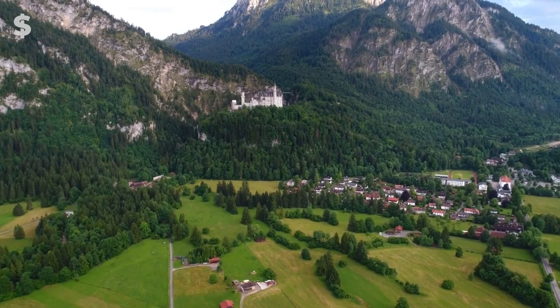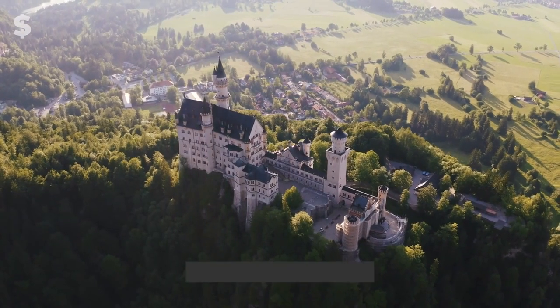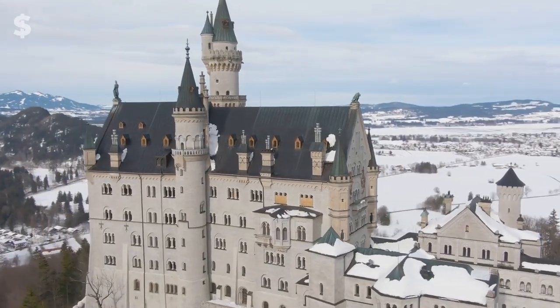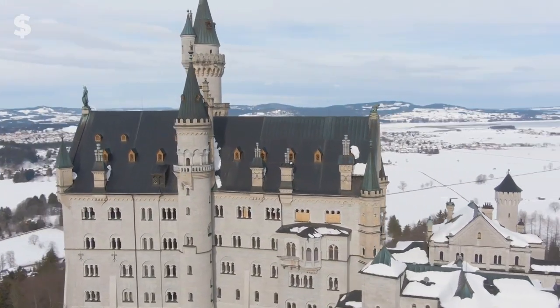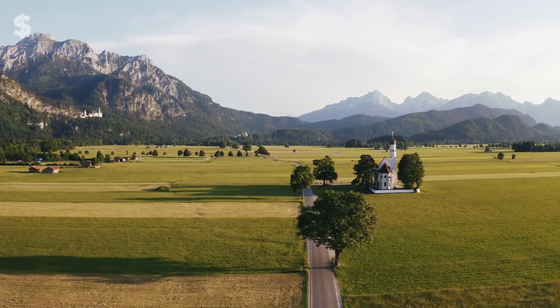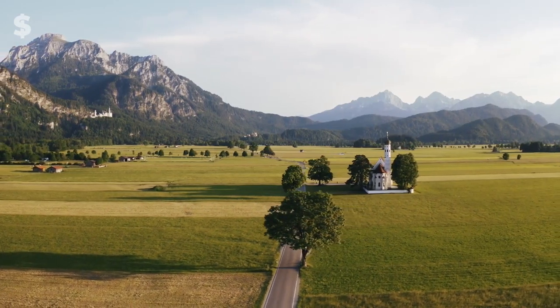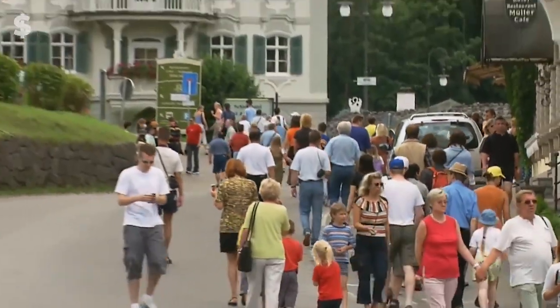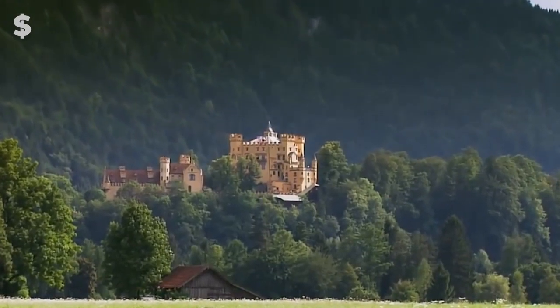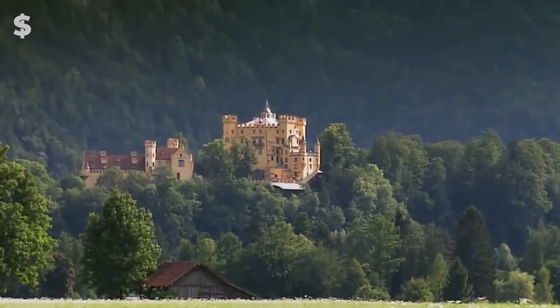According to conservative estimates, the castle would cost $950 million today. Due to its perch atop a mountain, the highly styled castle was intended to impress visitors from all over the world and can be seen clearly in every direction for many miles. Visitors can now wander through the castle's countless hallways and courtyards — this location is genuinely appropriate for a king.